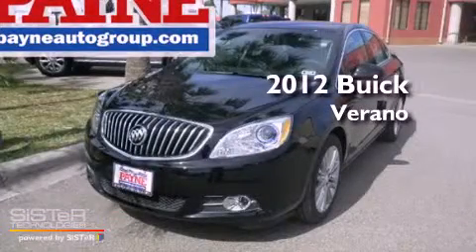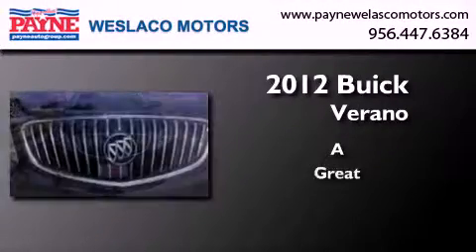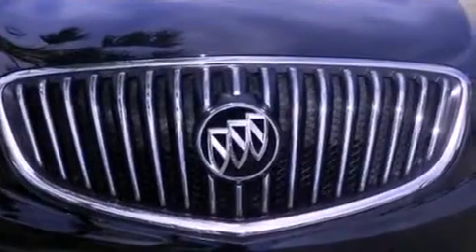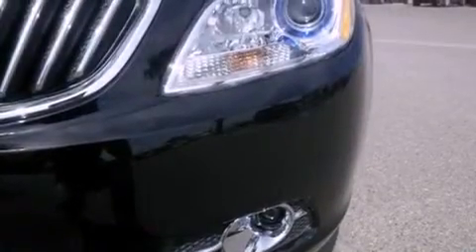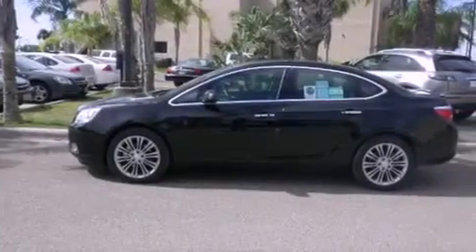This is a brand new 2012 Buick Verano. Its top features and packages include the appearance package, a navigation system, Bluetooth cell phone integration, and traction control and stability control systems.